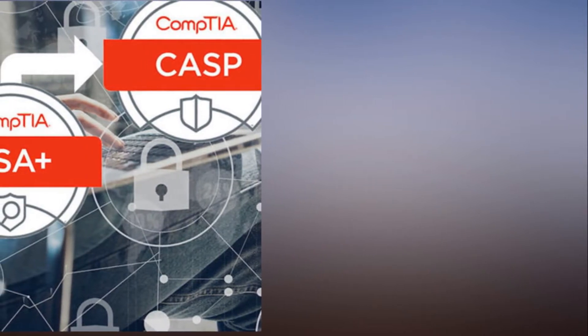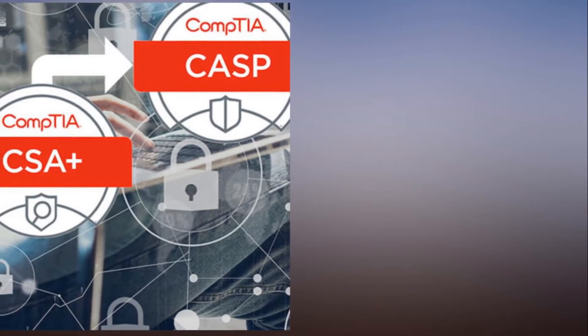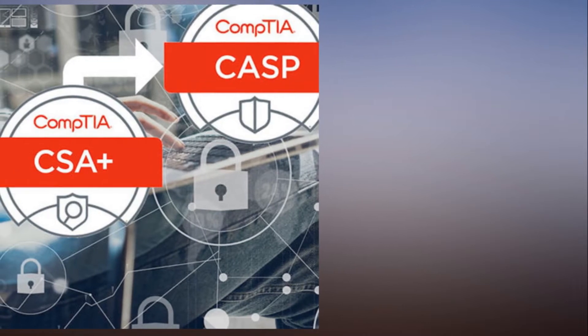Then, you'll move on to preparing for the CompTIA CSA Plus exam, which focuses on applying behavioral analytics to improve the overall state of IT security.